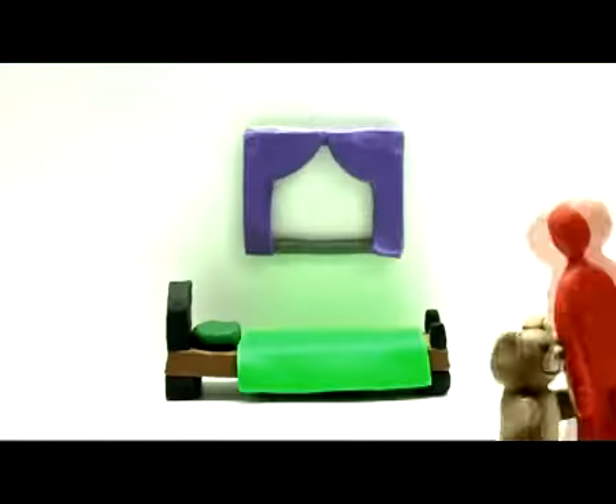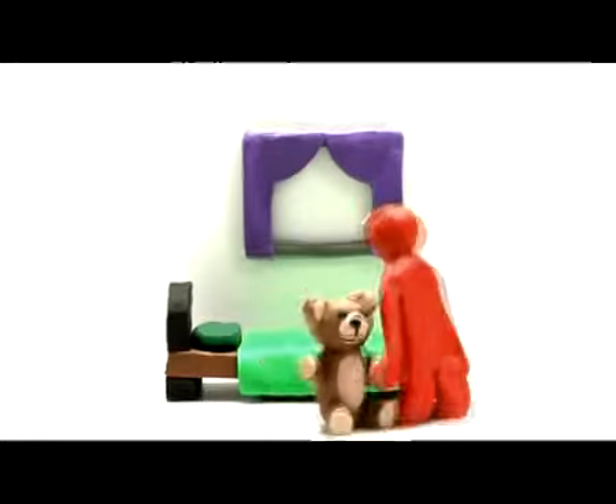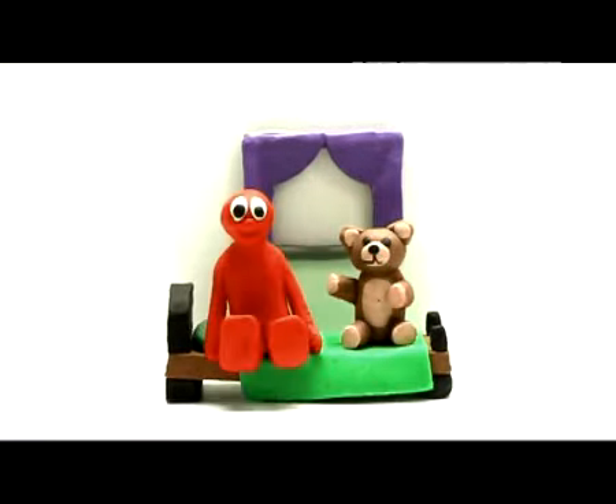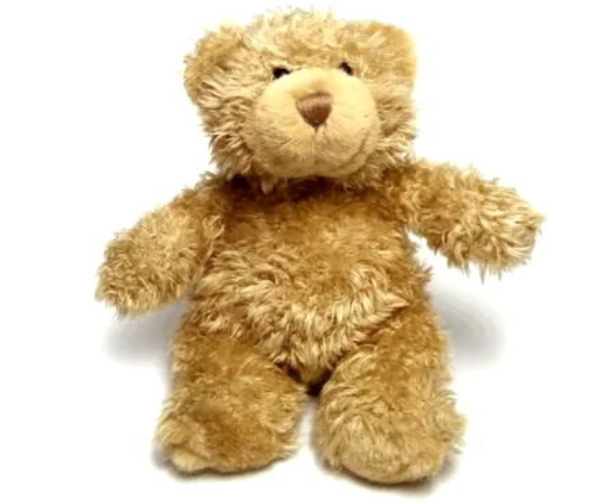Big T, small t. T, teddy bear. Do you have your teddy bear? Teddy bear.